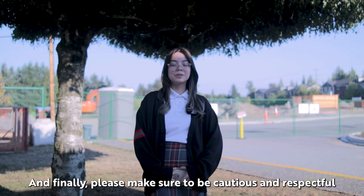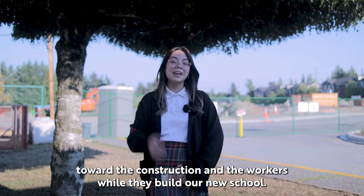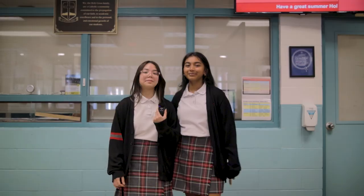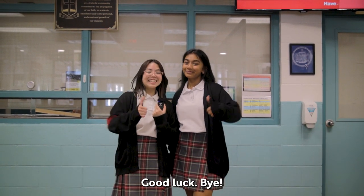And finally please make sure to be cautious and respectful toward the construction and the workers while they build our new school. Thanks for watching! I hope you guys had a great orientation day. Good luck! Bye!